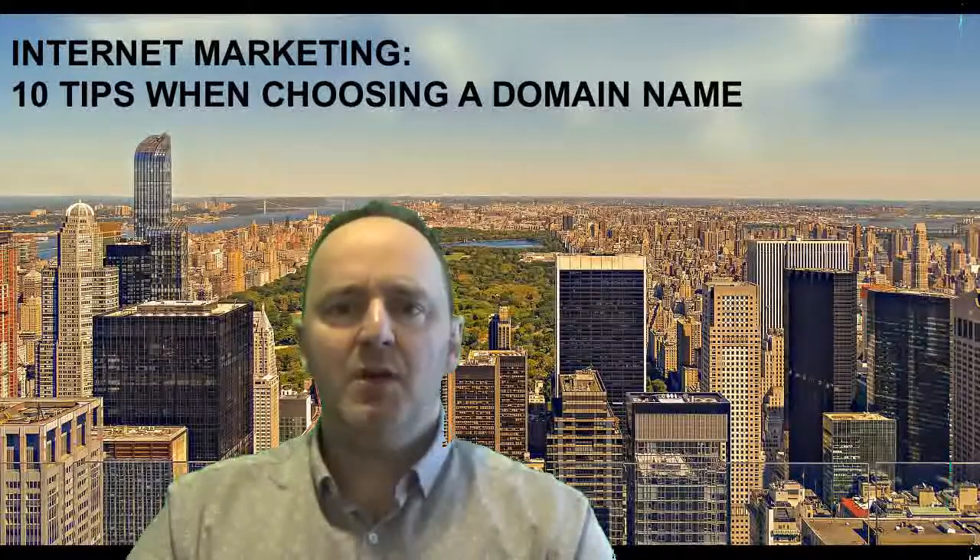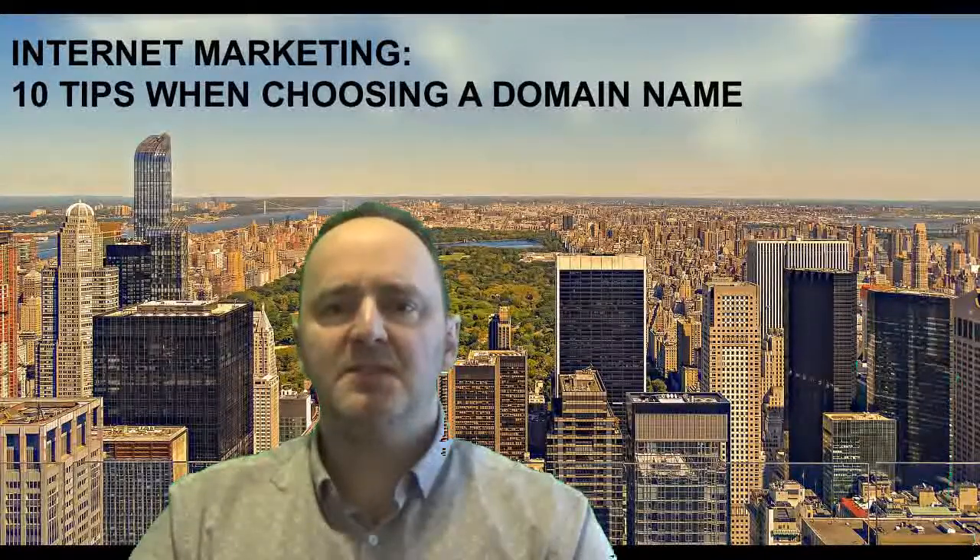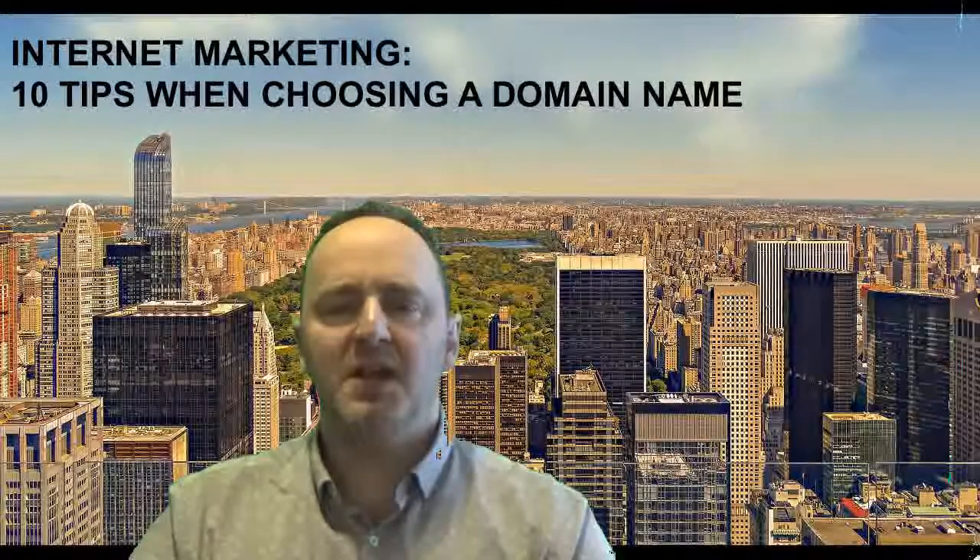Fifth, avoid numbers and hyphens. The problem with numbers and hyphens is that you're most likely sitting on somebody else's domain name that doesn't utilize those numbers and hyphens, and that is the name that people will typically go to. The really good domain names don't include any extraneous underscores, hyphens, spaces, or numbers. Unless your business name specifically involves a number of significance to it, you want to focus on words and the letters in those words.